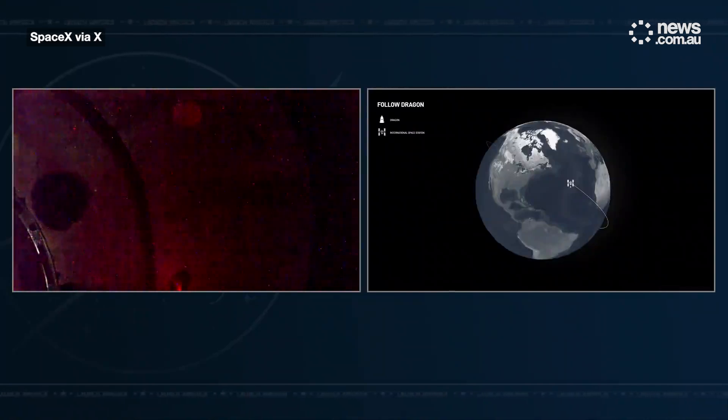This is just the first part of the overall docking sequence. We did have that contact confirmed at 9:04 p.m. Pacific, 11:04 p.m. Central, while both Dragon and the International Space Station were flying 260 statute miles over the Atlantic Ocean. Soft capture ring retraction is in progress.